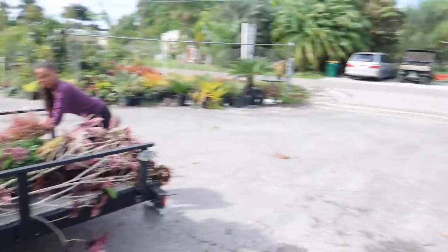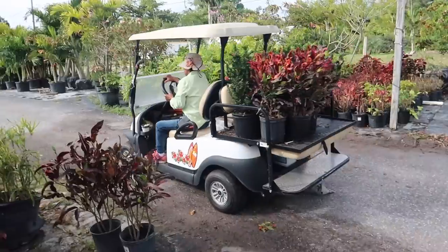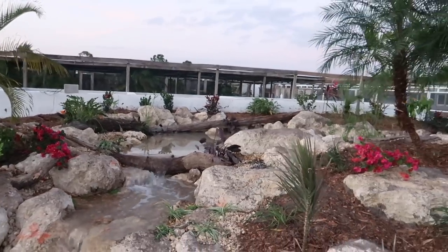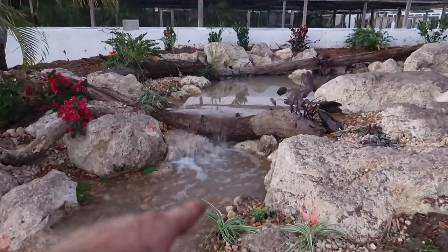Look at those logs that we laid - this thing looks absolutely incredible. Plants everywhere, absolutely incredible. Look at this log by the waterfall - that just looks absolutely incredible.